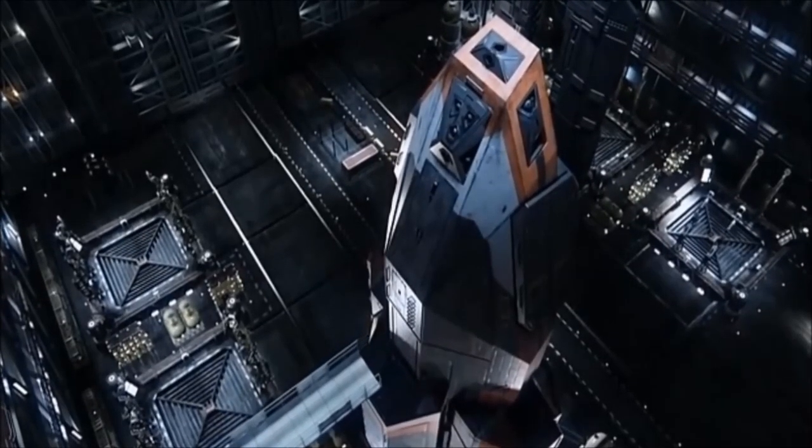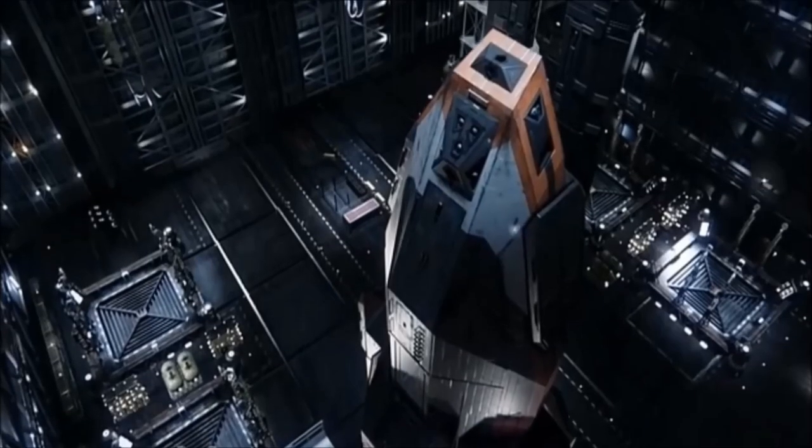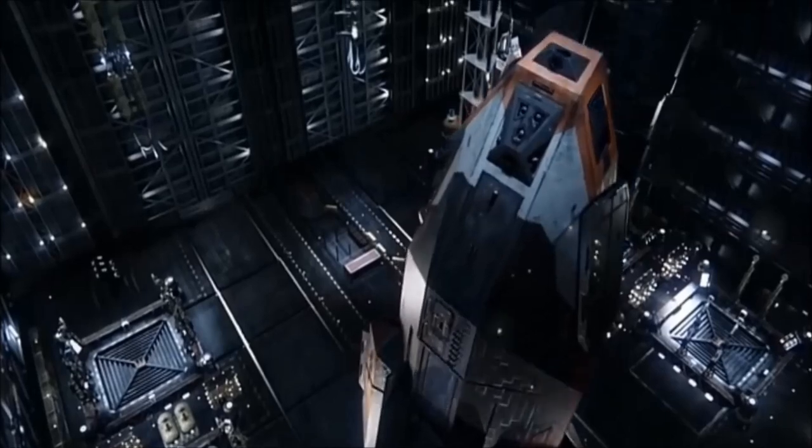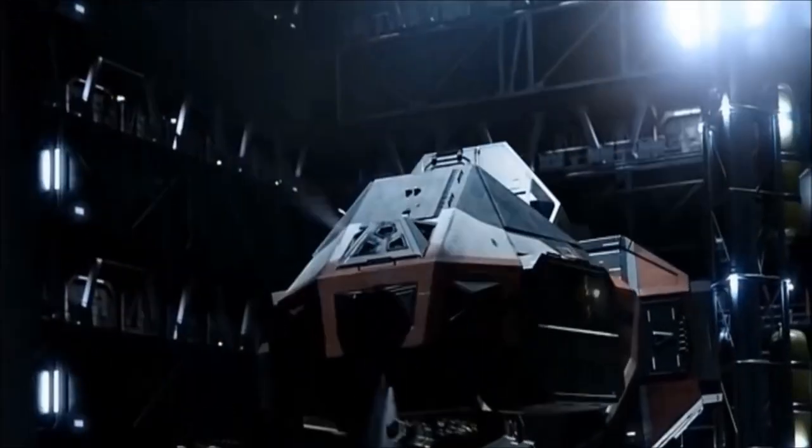The Corvette is armed with a pair of forward-mounted torpedo tubes, each compatible with both plasma and nuclear torpedoes, as well as six retractable point-defence cannons, used both for missile defence and for close-quarters combat.